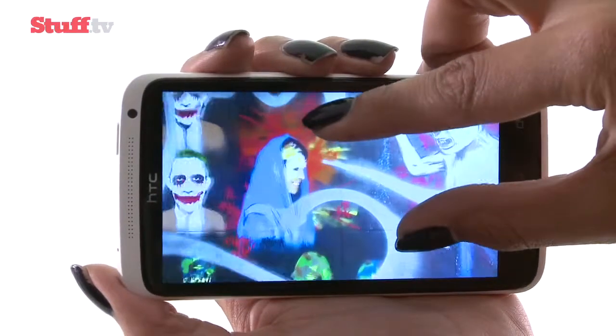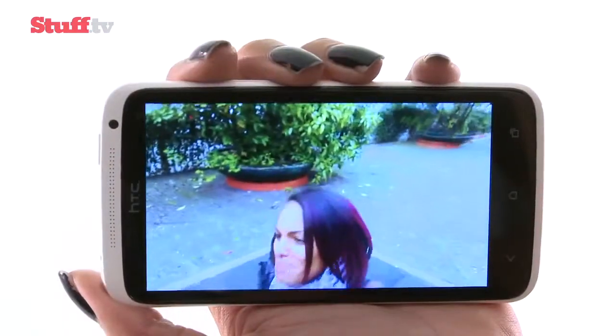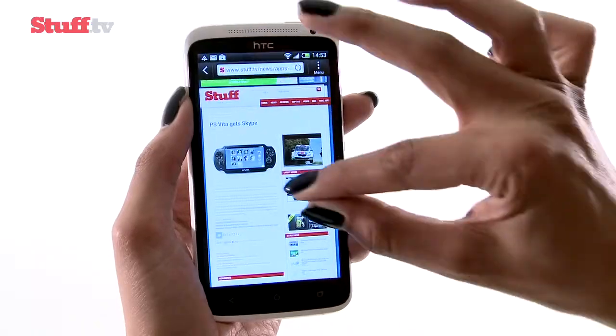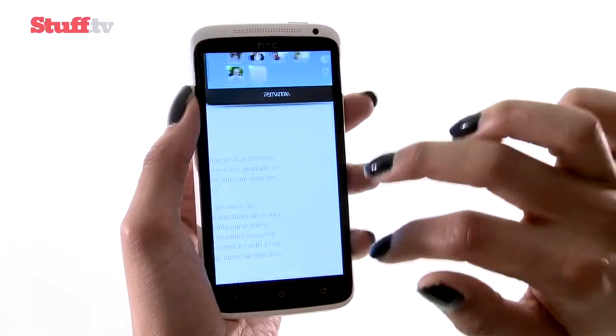The 720p Super LCD screen serves up accurate colours and fine detail for photos and videos, and is about as big as you can go for easy one-handed usability. Visible pixels are never a problem.